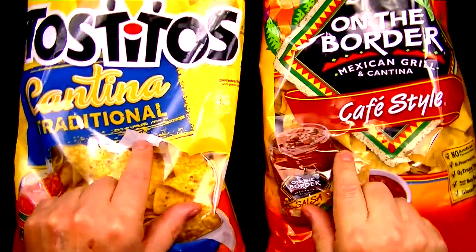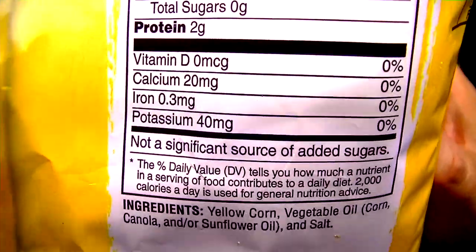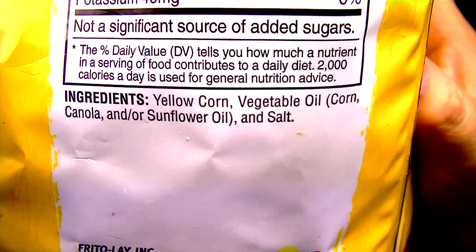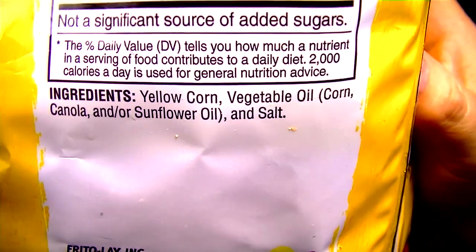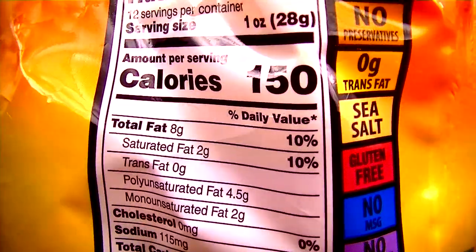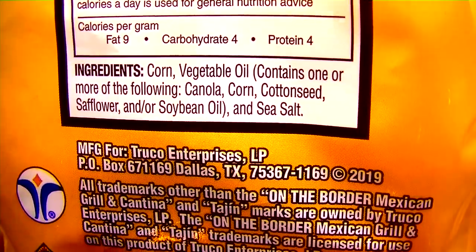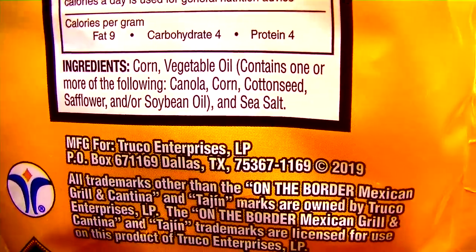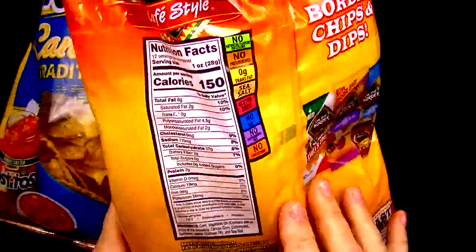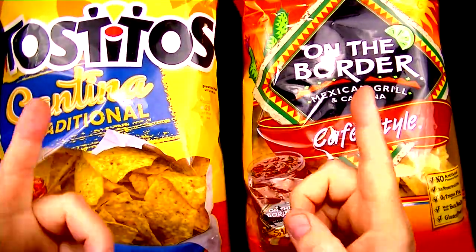So what's inside of these anyway? Here's the nutritional information for those people that are interested in that. But I'm more concerned with the ingredients — yellow corn, vegetable oil, and some other oils, and salt. About as basic as you can get. Let's have a look at the On The Border chips' nutritional stuff for those interested. We've got corn, vegetable oil, and about the same exactly, except it's got sea salt, which I do like. I like the taste of sea salt better. The most important thing to me is how these things taste, and that's just what we're here to find out.